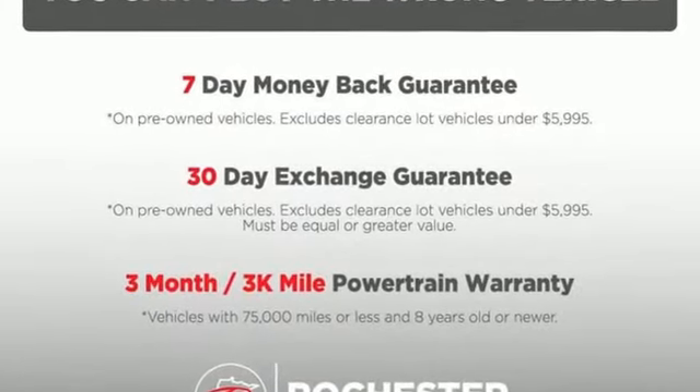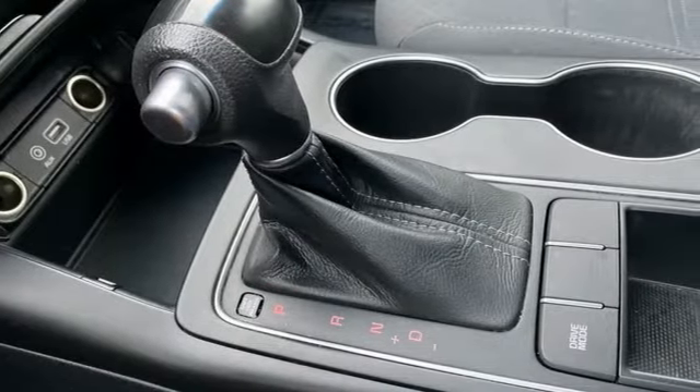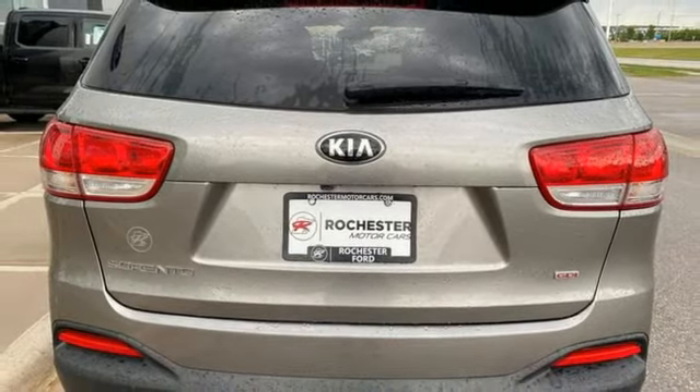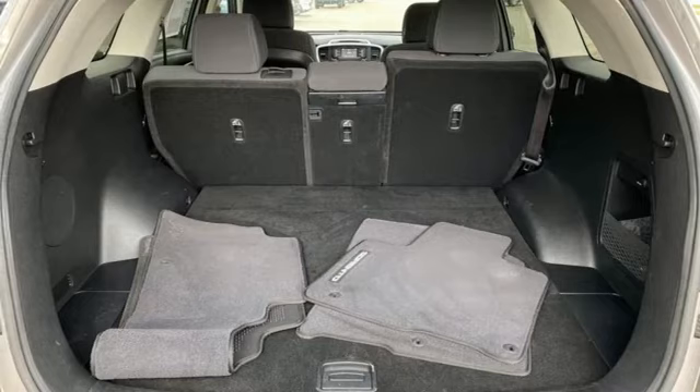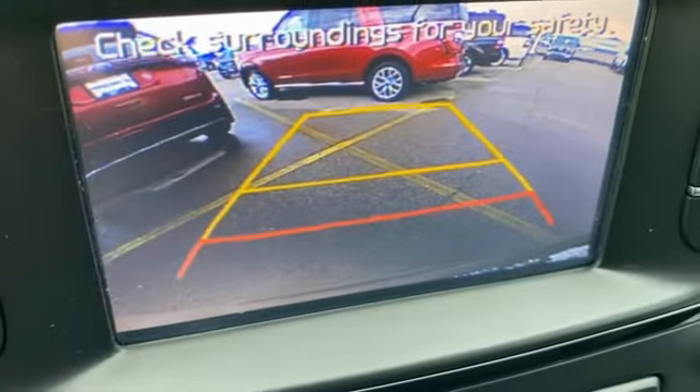Inline 4-cylinder engine, manual tilting steering column, Bluetooth wireless audio streaming, UVO3, manual telescoping steering column, external memory control, aluminum wheels, three USB ports, and automatic transmission.